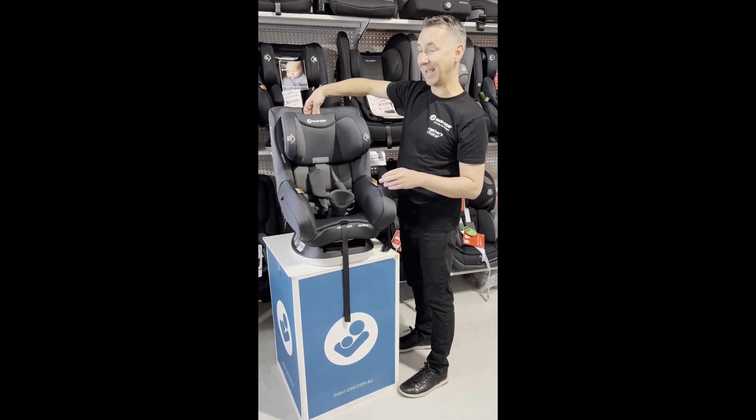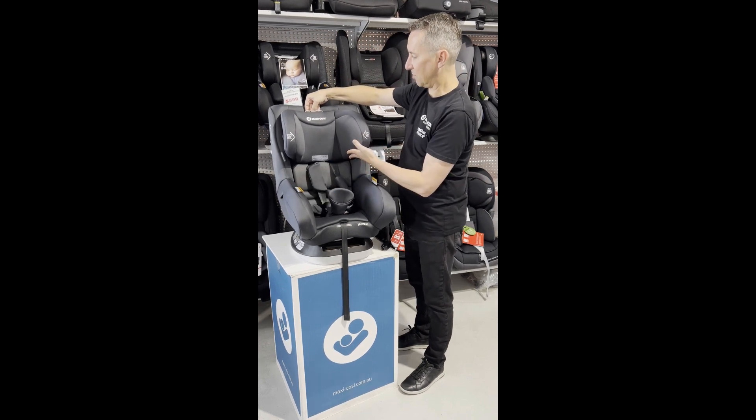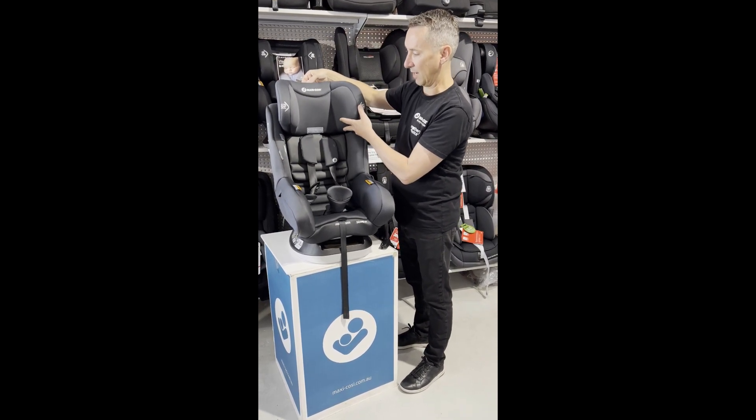Fitted with an easy adjust headrest, so there's no manual re-threading of the harness. All you do is just lift up the headrest every time your baby grows and it's going to take the harness up with it, all the way up to four.